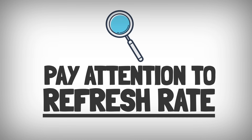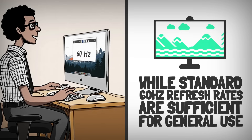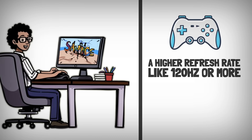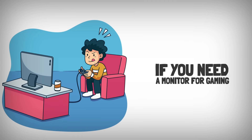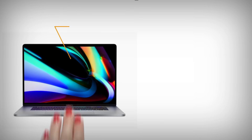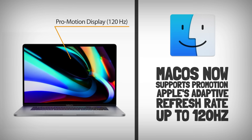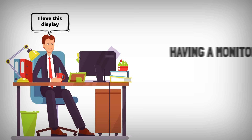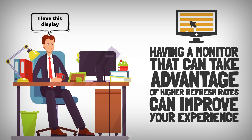Pay attention to refresh rate. While standard 60Hz refresh rates are sufficient for general use, a higher refresh rate like 120Hz or more provides smoother motion, which is beneficial for gaming and video editing. If you need a monitor for gaming, look for one with a refresh rate of at least 75Hz. macOS now supports ProMotion, Apple's adaptive refresh rate up to 120Hz, so having a monitor that can take advantage of higher refresh rates can improve your experience, particularly if you're used to Apple's latest displays.